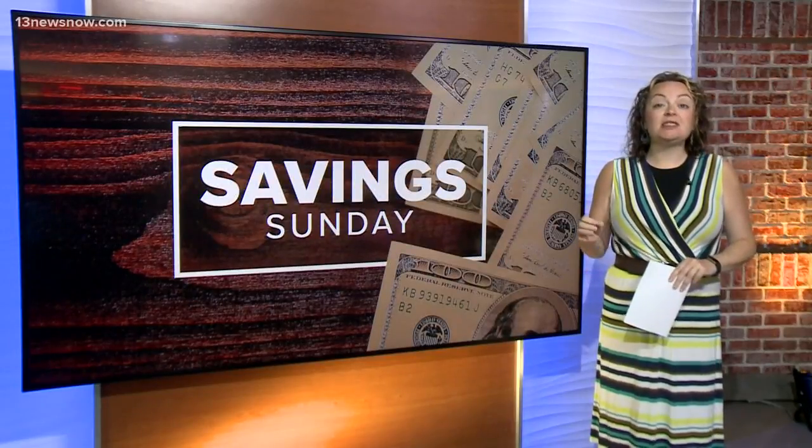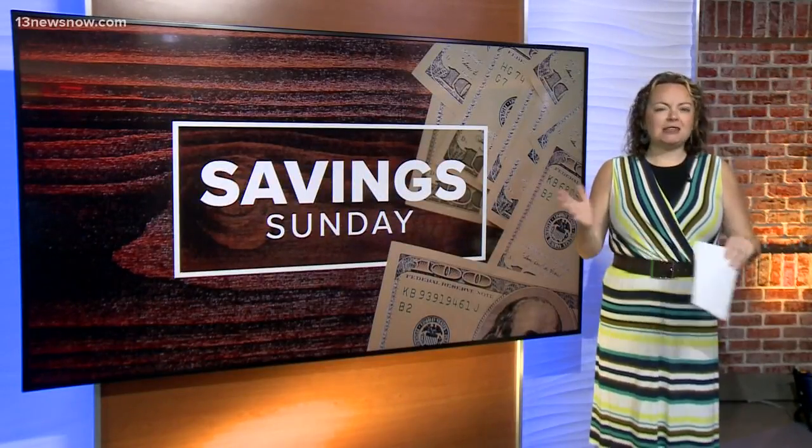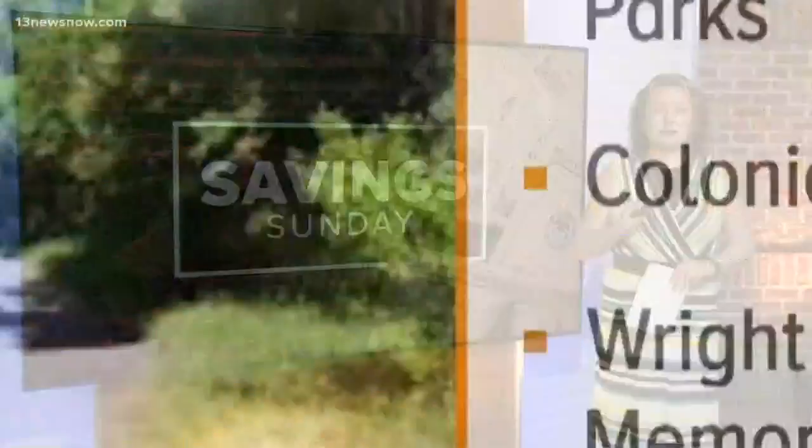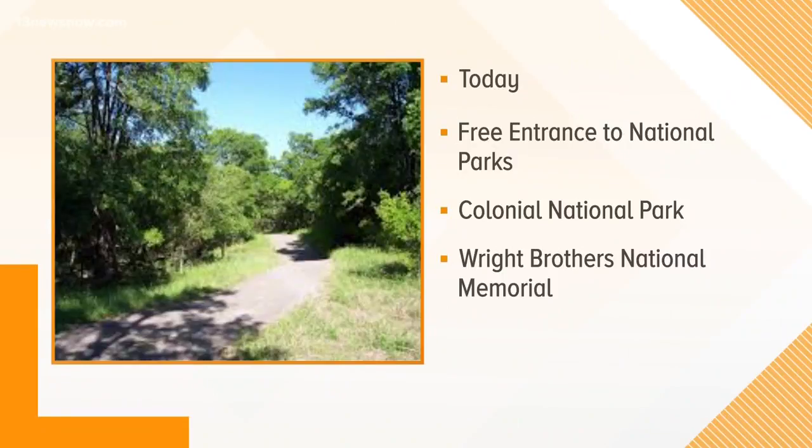Also today we have free entrance to the National Parks. It's National Parks Week, or their birthday, or they have some kind of thing going on. We have two parks in the area that are super popular and included: one is the Colonial National Park, which covers Jamestown and Yorktown and up in that area, and the other is the Wright Brothers National Memorial. Both of those are included — you can get into them free today.